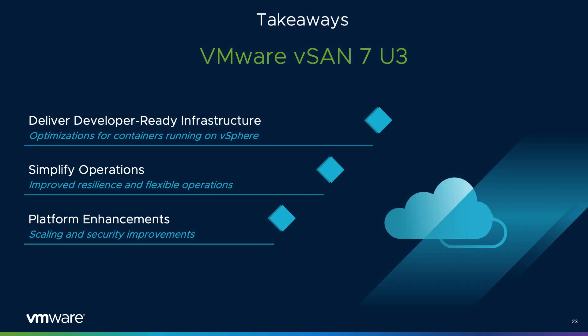In conclusion, vSAN 7 Update 3 introduces all new features and enhancements to address the needs of administrators, developers, and consumers. By delivering developer-ready infrastructure, simplifying operations, and enhancing the core platform, the features included represent not just a simple list of enhancements, but a coordinated effort to meet the growing demands of the data center, whether it's on-premises, at the edge, or in the cloud.